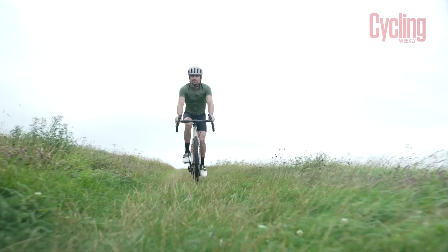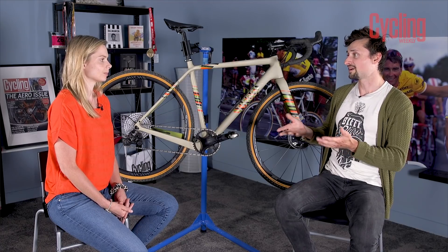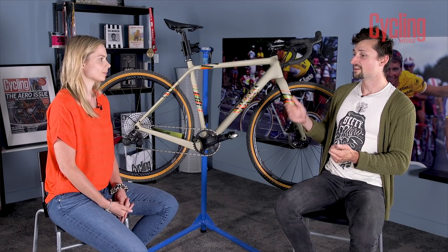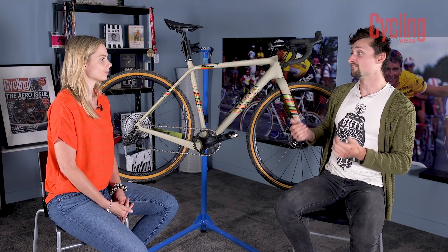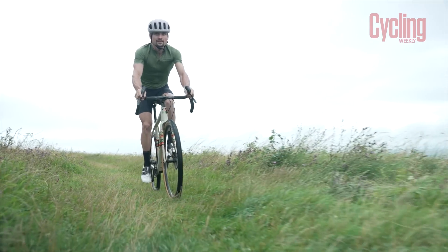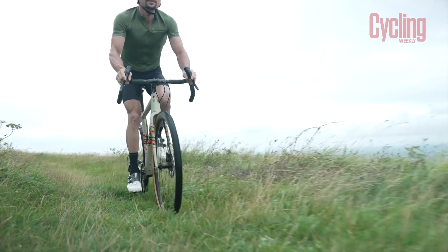But then again, if you do have room for a whole fleet of bikes and you want something designed for one purpose that does that one purpose very very well, then the Canyon Grizzle could be the better choice. But for me personally, I'd go for the Tifosi Cavazzo.